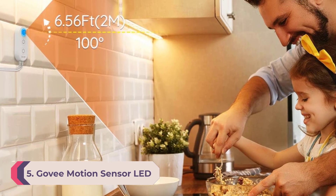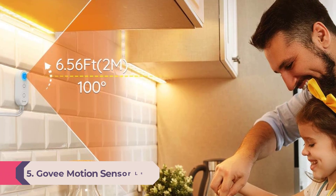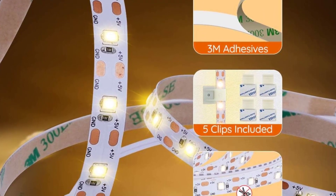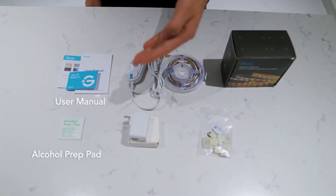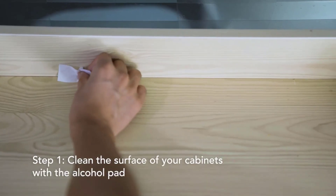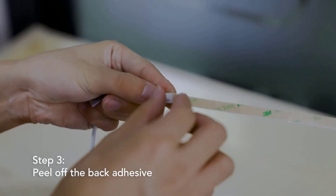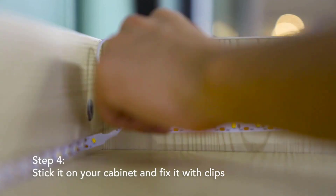Number 5: Govee Motion Sensor LED Light Strip with Memory Function. Adding strip lighting to your closet will instantly elevate an otherwise practical space. These lights only come in soft white, but that makes them great for a closet so that you can see the colors of your clothing and accessories while still enjoying some mood lighting. They are also slightly shorter than other options, perfect for smaller closet spaces and shelving. The strip has a motion sensor that automatically turns it on when it detects motion and turns it off after 15 seconds of no motion.